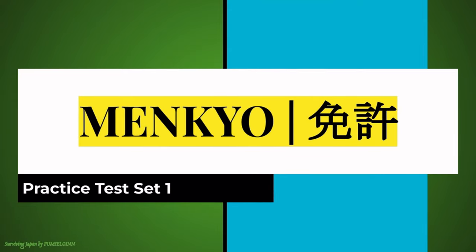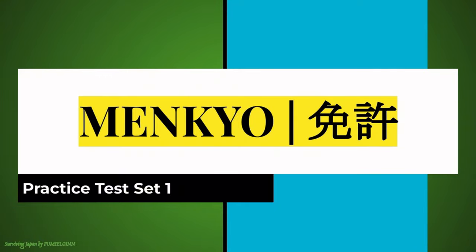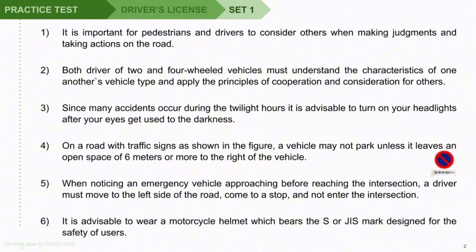Driver's license practice test set 1. Question 1: It is important for pedestrians and drivers to consider others when making judgments and taking actions on the road. Question 2: Both drivers of two and four-wheeled vehicles must understand the characteristics of one another's vehicle type and apply the principles of cooperation and consideration for others.